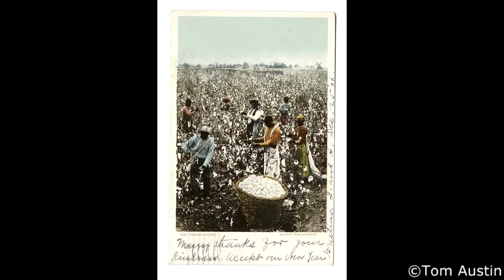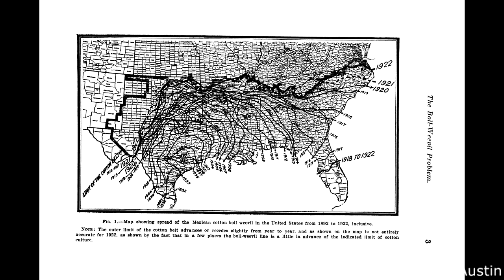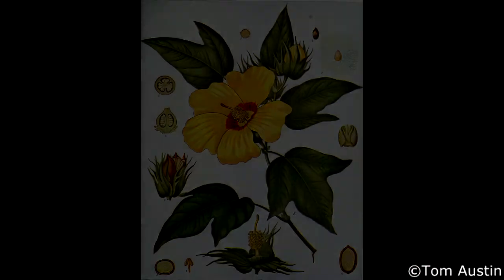Despite hardships, Sea Island Cotton survived the war between the states, but met its end in the belly of a beetle. The boll weevil made its way to the South Carolina Sea Islands in 1920, and with its arrival, Sea Island Cotton disappeared forever — a once-proud and prized produce reduced to mere memories.